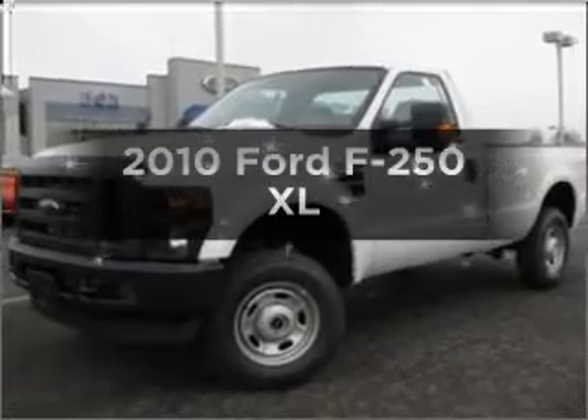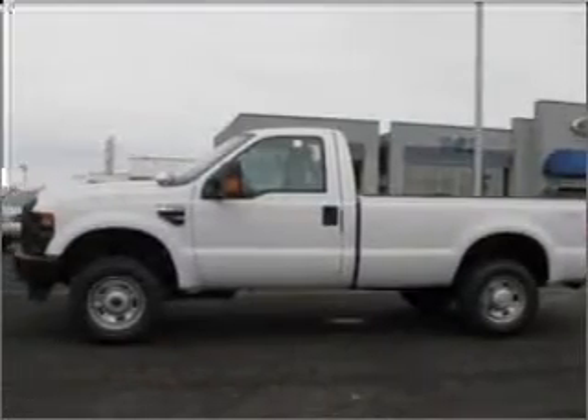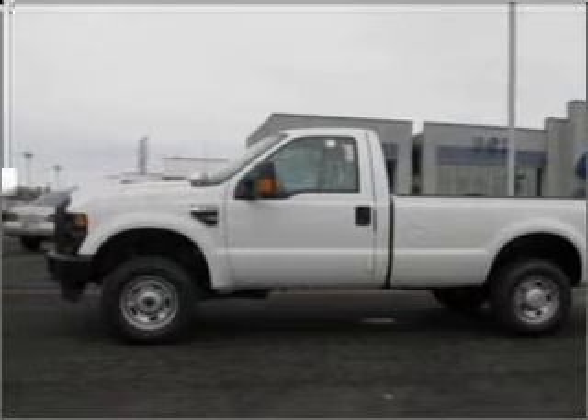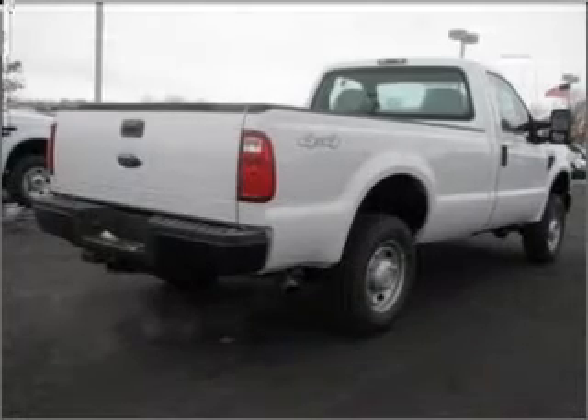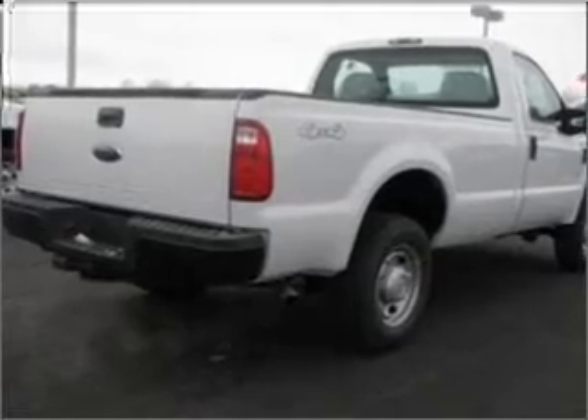Get noticed in this 2010 Ford F-250. This is the set of wheels you've been looking for. With a powerful 8-cylinder engine that responds smoothly to its 5-speed automatic transmission, you will appreciate the safety feature of anti-lock brakes.